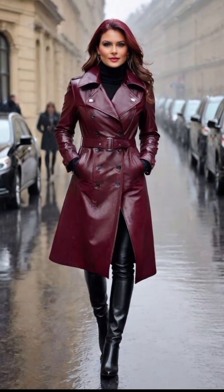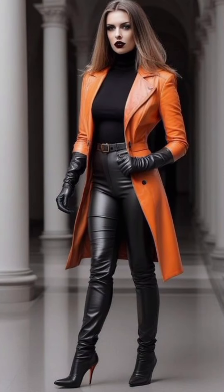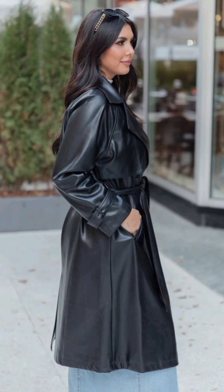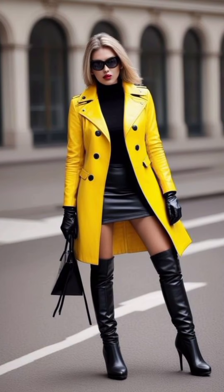Hello beautiful people, welcome back to another brand new video, welcome back to my channel RC Infinite Fashion. Today we are discussing the sophisticated style of natural mature women wearing leather trench coat outfits. My dear RC-ians, impress with timeless sophistication.